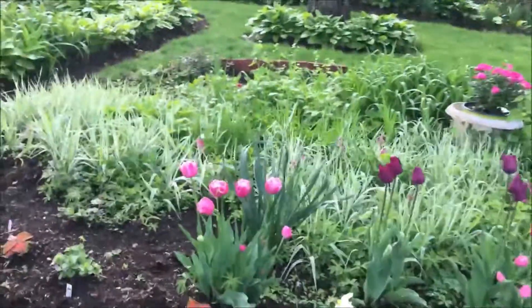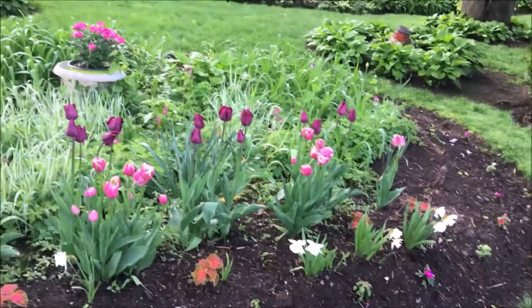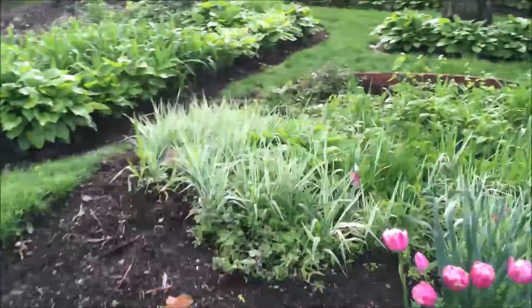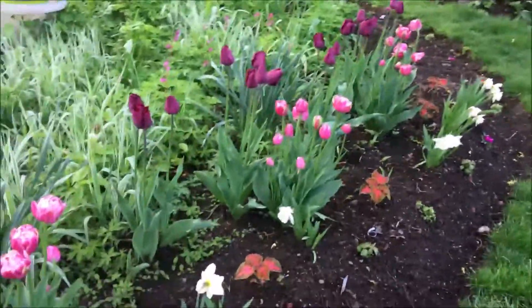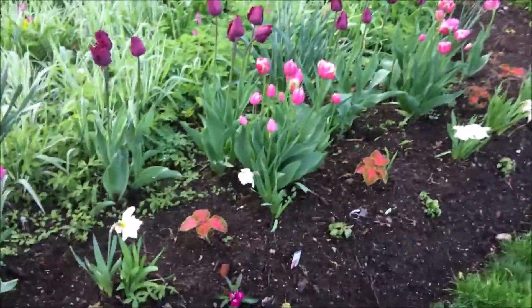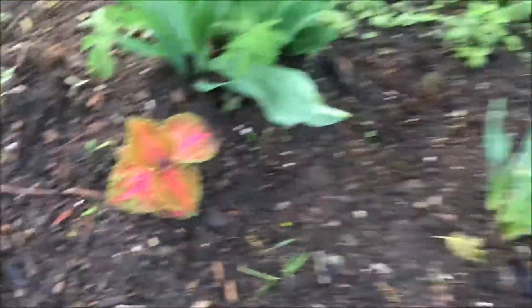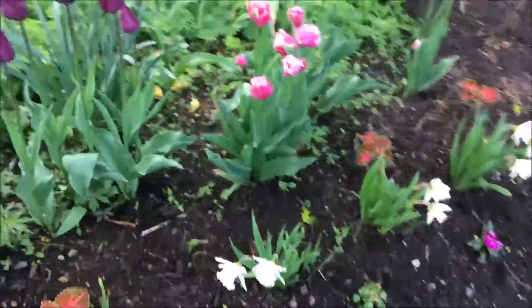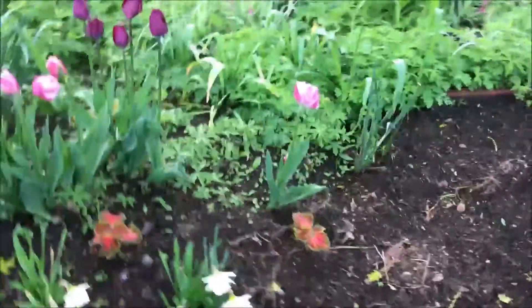These tulips opened up here and they are so beautiful. I got them from Costco and they look exactly like the package — I'm going to do this again. I also purchased some coleus, and I put the coleus in. They look well established from all of the rain. Aren't they pretty? I love the leaves of these coleus. I had purchased these coleus from Costco.